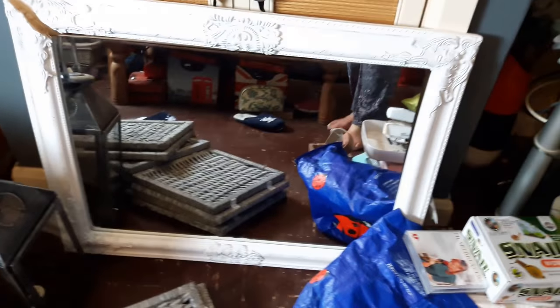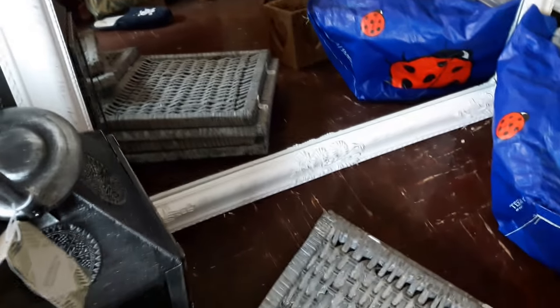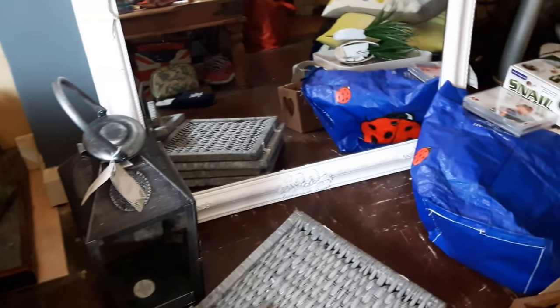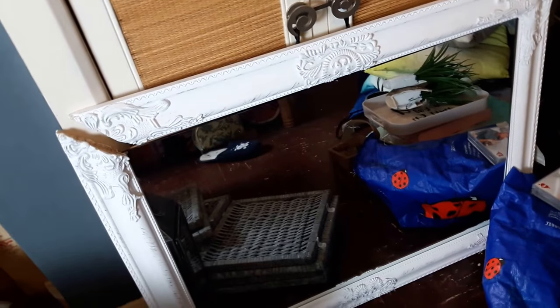I'm going to get up so you can see me showing you the mirror. Do you remember when I found this? It's quite big — you can see it up against the lantern. It's got this nice detailing, it needs painting, but it's just the corner that's come unscrewed. The mirror itself is perfect, so yeah that'll be mended.